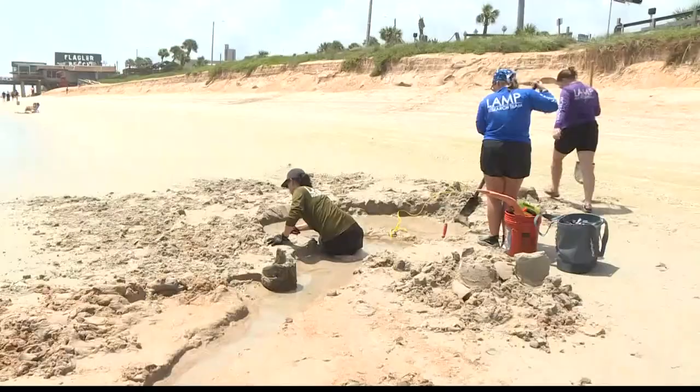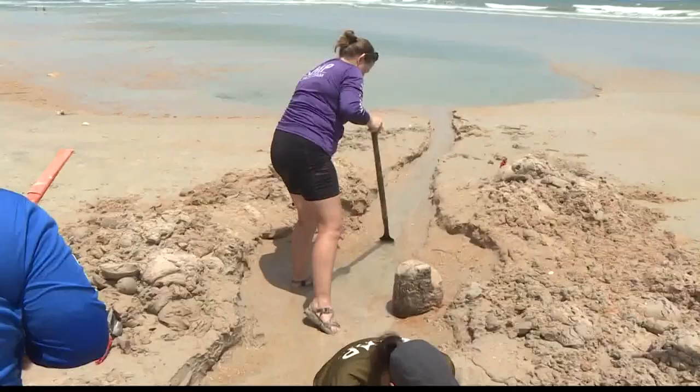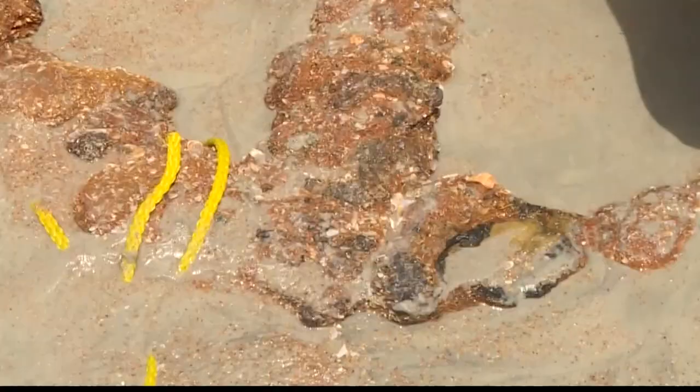For what we're trying to do, it's not super great because we're trying to get measurements and determine age. The anchor measures a little more than 8 feet long and about 5 feet wide. Archaeologists believe it dates to the 1800s.